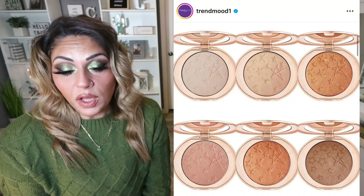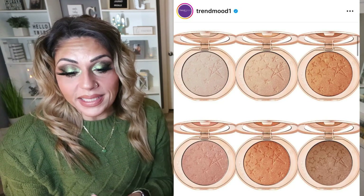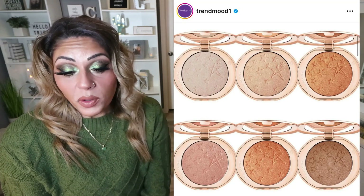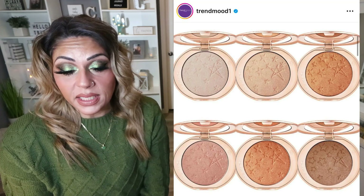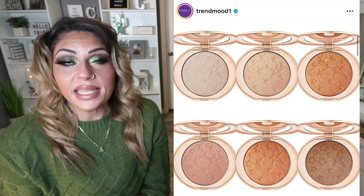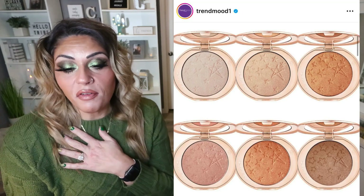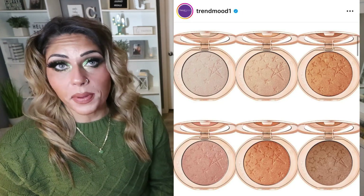Another Charlotte Tilbury release: the Hollywood Glow Glide Face Architect Highlighters. Charlotte's highlighters are beautiful — the formula is really nice with that lit-from-within, lit-from-space highlight effect. They're $48 each and coming in six different shades, which is great because there's a little something for everyone. The product brightens, lifts, and sculpts the look of your skin without creasing, caking, or settling into fine lines. It definitely intrigues me — and if I were to add anything from Charlotte Tilbury to my collection, it would be one of her highlighters. The first shade, that really icy highlight, is what I love.